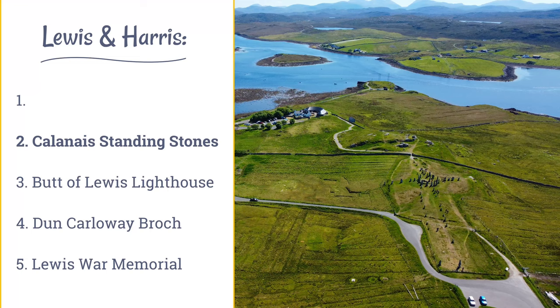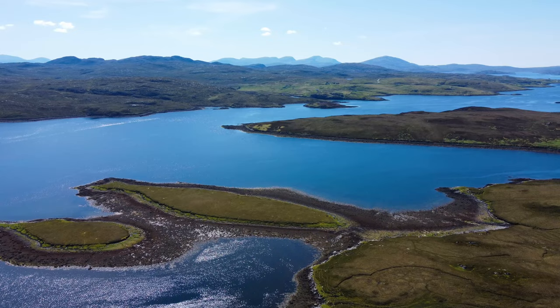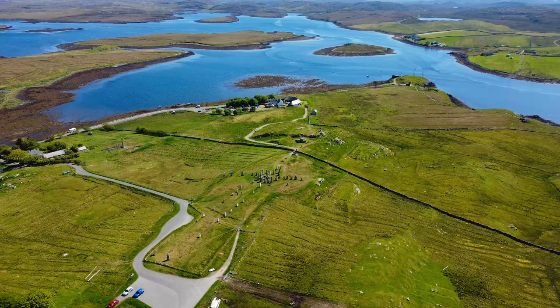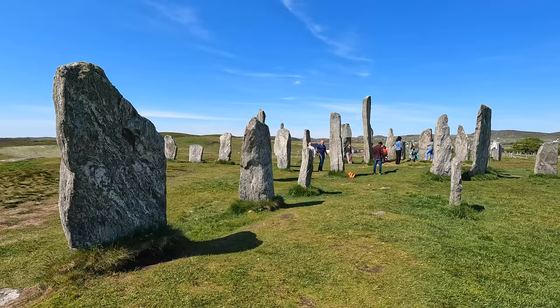Shrouded in mystery, the Calanish Standing Stones have drawn visitors to this ancient and inspiring site in the Outer Hebrides for thousands of years. Overlooking the beautiful Loch Roag, above the village of Calanish on the Isle of Lewis, the sacred wonder of the stones offers visitors a rare invitation to reach out and touch the past. The Calanish Standing Stones are an extraordinary cross-shaped setting of stones erected 5,000 years ago. They predate England's famous Stonehenge monument and were an important place for ritual activity for at least 2,000 years.